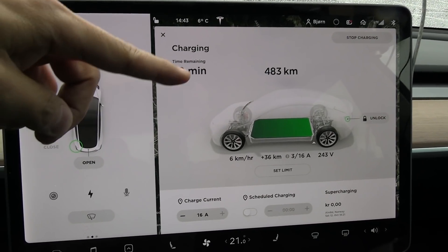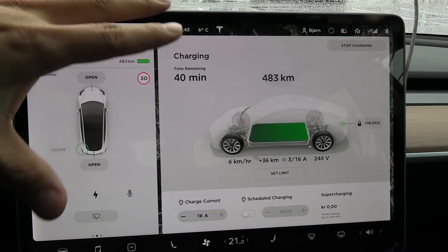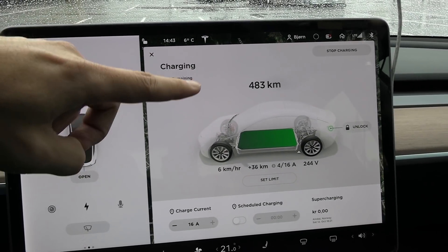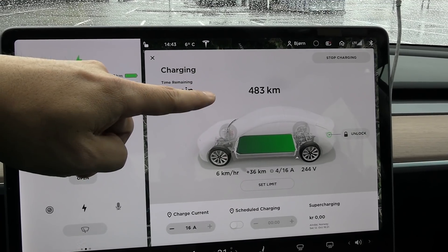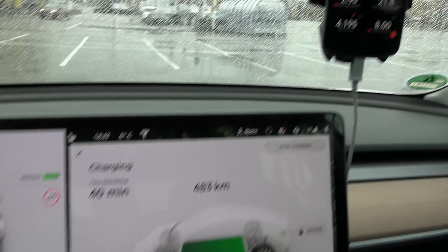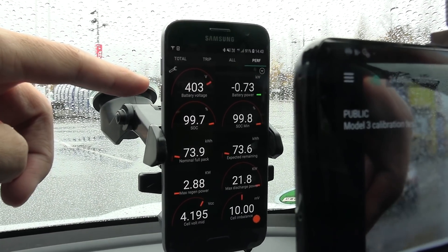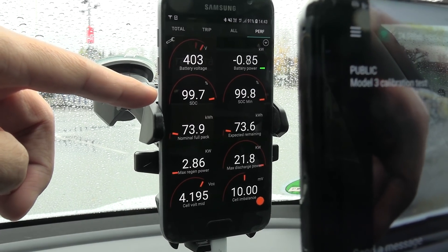It's just 99.9. And we still get 483 kilometers. So the whole balancing or calibration process here hasn't gained us any more kilometers. But don't be blinded by this number — too many people are caught up with this number, they think it's really important. No, it's not. What matters is the number of kilowatt hours you can get out. Here we see that now we're charging at about one kilowatt and we are at 99.7 or 8 percent.